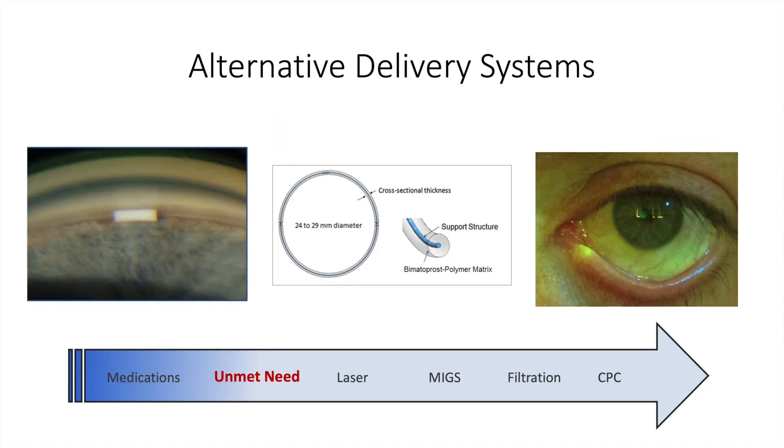There have been several attempts at alternative delivery systems, including intracameral injections, ocular inserts like the Helios ring that you see in the middle picture here, as well as punctal plugs. All of these alternative delivery systems carry drawbacks. For the intracameral systems, there is unfortunately the risk of corneal endothelial loss due to mechanical damage from the free-floating pellet. The ocular inserts can be uncomfortable and the dosing can be irregular, and the punctal plugs have drawbacks that I'll cover in subsequent slides.